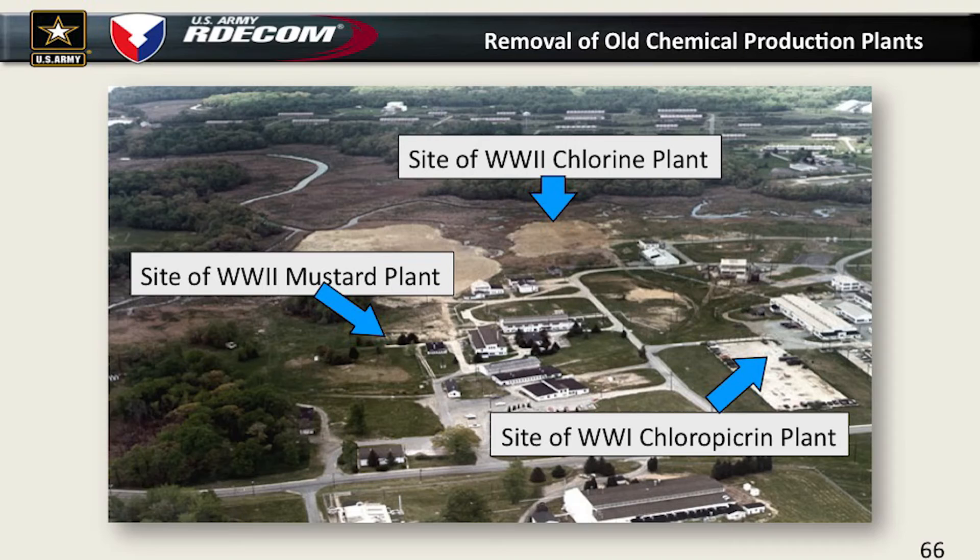The old buildings began to come down in the 1970s. The World War I and II mustard plant is gone, the chlorine plant is gone, and the chloropicrin plant is gone — those are all parking areas or empty fields now.